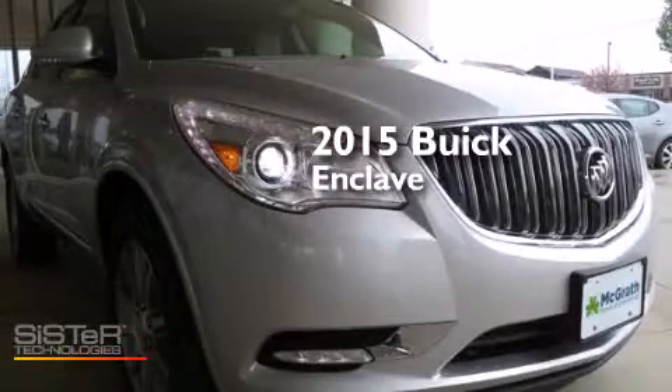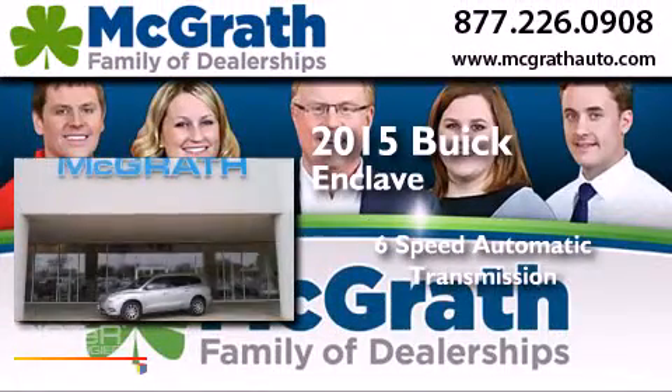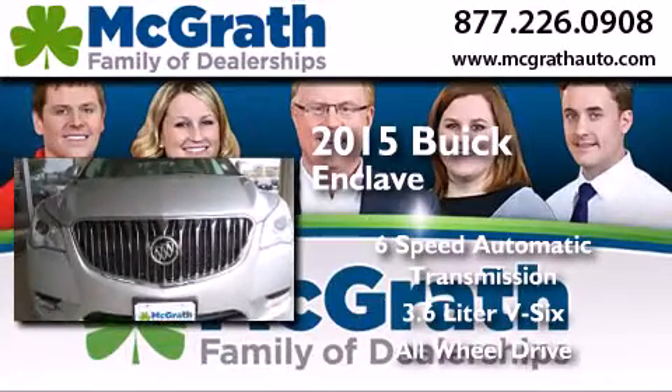This is a brand new 2015 Buick Enclave. This crossover has a 6-speed automatic transmission, a 3.6-liter V6, and the added safety and control of all-wheel drive.